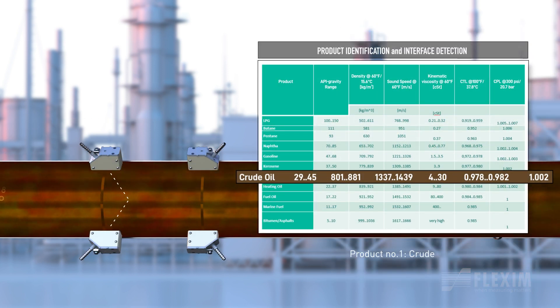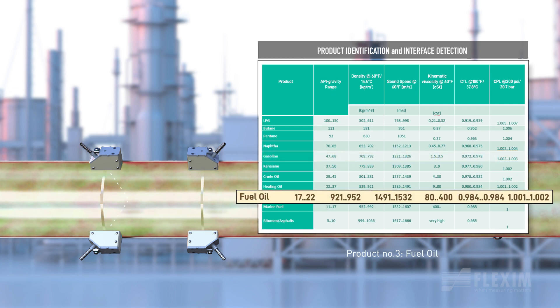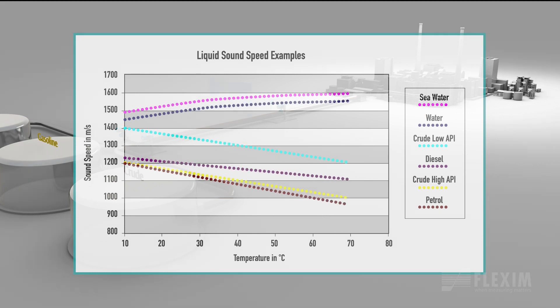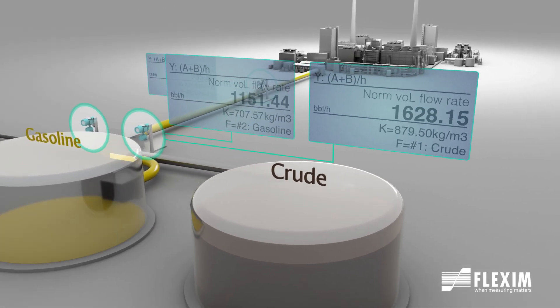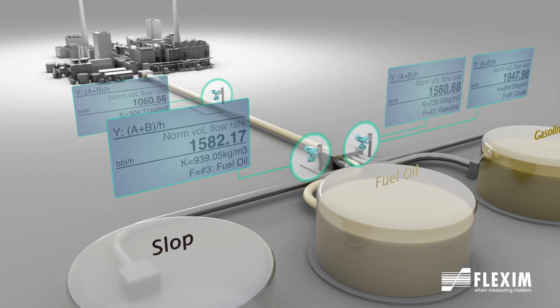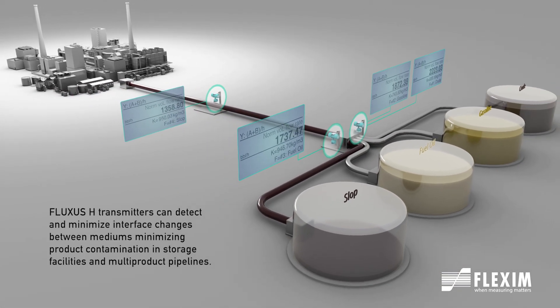Product identification and interface detection are also possible with the Fluxus H transmitters. Hydrocarbon crudes and refined products can be clearly distinguished and identified by their respective sound speeds, alerting operators of unforeseen changes in product quality, changes of interface, or process conditions that can result in product contamination and overall process upsets.